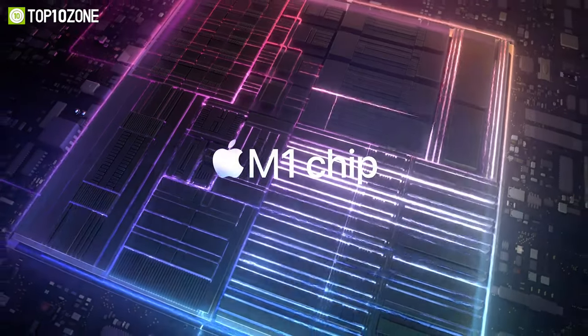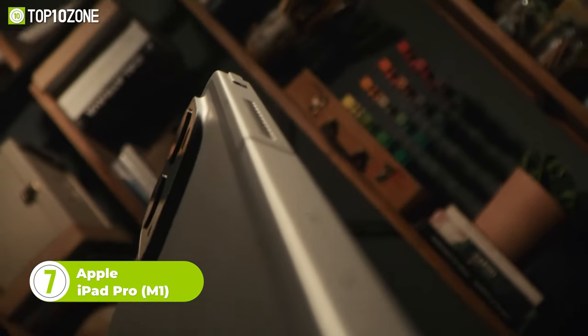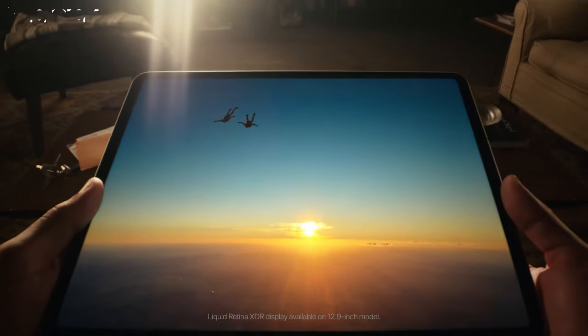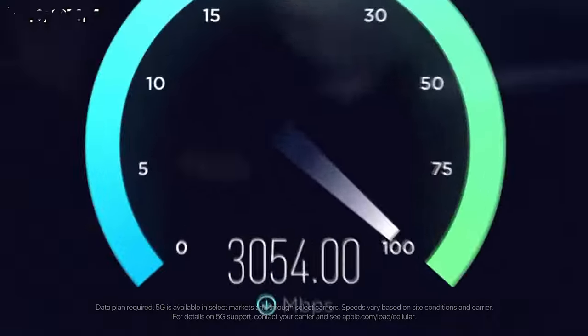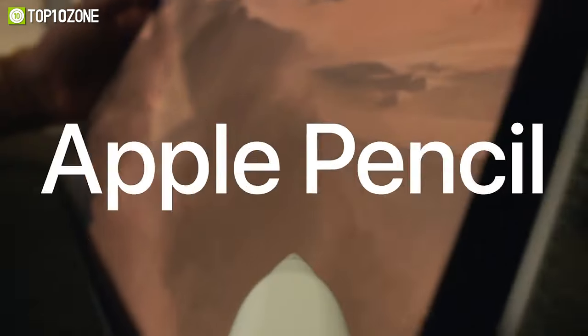Apple introduced the powerful M1 chip back in 2021 and launched one of the best iPads. This tablet is a cut above the rest thanks to the M1 chip inside. It has up to 16GB of RAM and 2TB of SSD, providing powerful performance just like a computer. It features a 12.9-inch Liquid Retina XDR display with slim bezels for browsing, watching movies, and gaming. It boasts 5G network capability and Wi-Fi 6, plus a USB-C port that supports Thunderbolt 4 for fast file transfers. You can accessorize with the Magic Keyboard and Apple Pencil 2, making it an excellent workhorse.